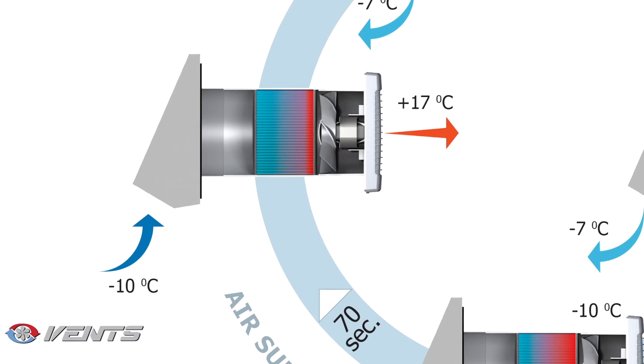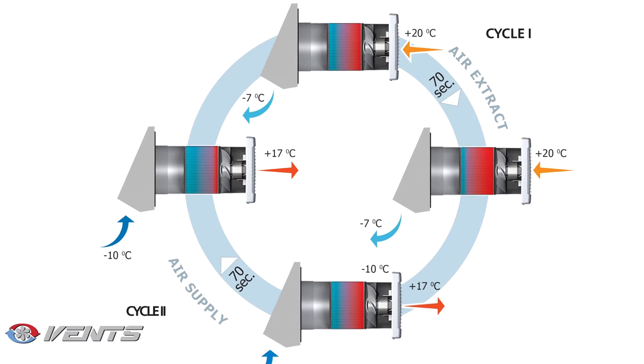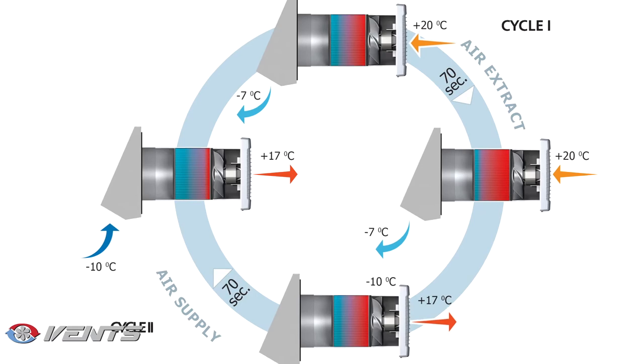When the capacitor cools down, the fan switches to the air extraction mode and repeats the cycle. The air supply and air extraction modes are engaged recurrently every 70 seconds.